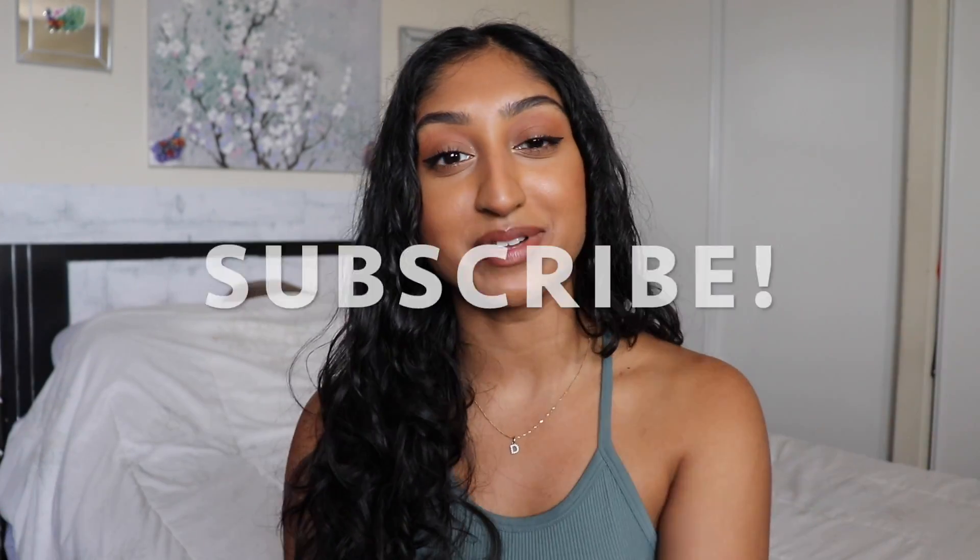Those are the three scalp care essentials I think everybody should be using. If you want to step up your scalp care game and have healthy hair, look into adding some of these to your routine. Everything will be linked in the description, including Haiti and Afghanistan humanitarian relief links. If you liked the video, give it a thumbs up. If you're not subscribed and want to see more videos like this, please subscribe. You can also follow me on Instagram or check out my second channel. I'll see you guys in the next video — bye!